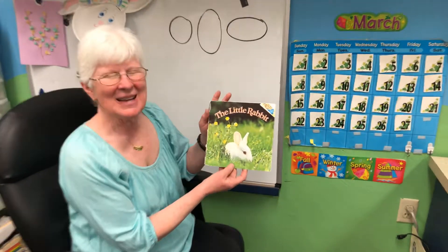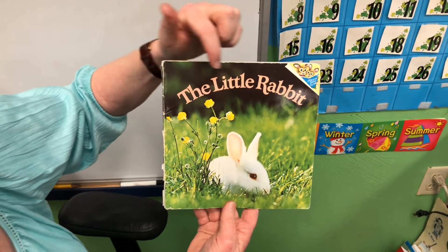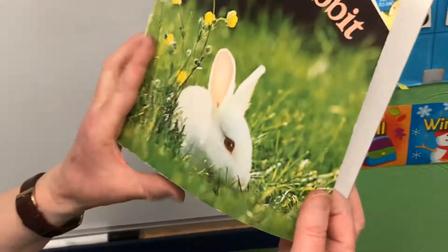Hi friends! Easter's coming and today I have a story called The Little Rabbit. We know two of the words in the title — The Little Rabbit. I love it. How pretty.